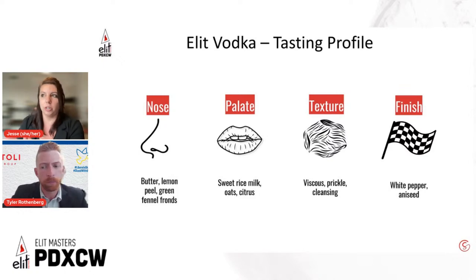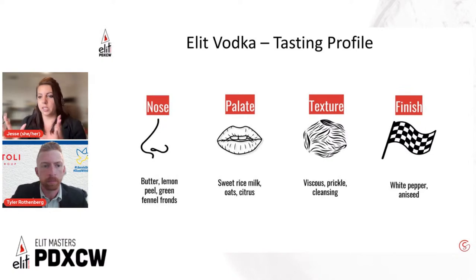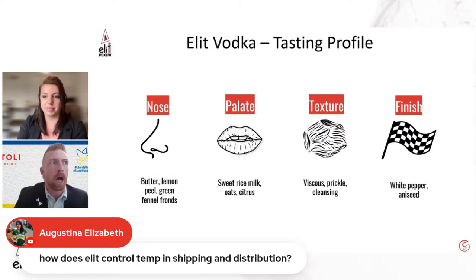On the raw materials: the grain is single-source spring and winter wheat grown in the Black Band region near Latvia. And on temperature control during distribution: the vodka is bottled and stored at room temperature. The freeze filtration brings it to negative 18 degrees Celsius for the process, but then it comes back to room temperature over six days. However, our recommendation is that once you purchase or use this vodka, it's best stored back in the freezer.